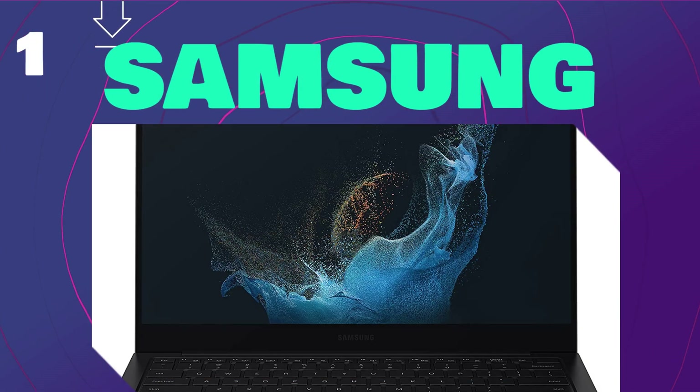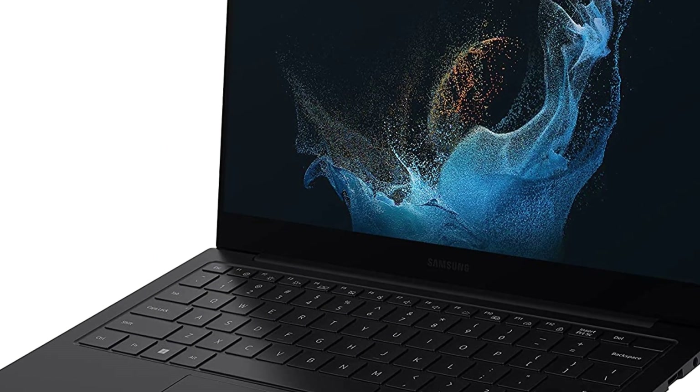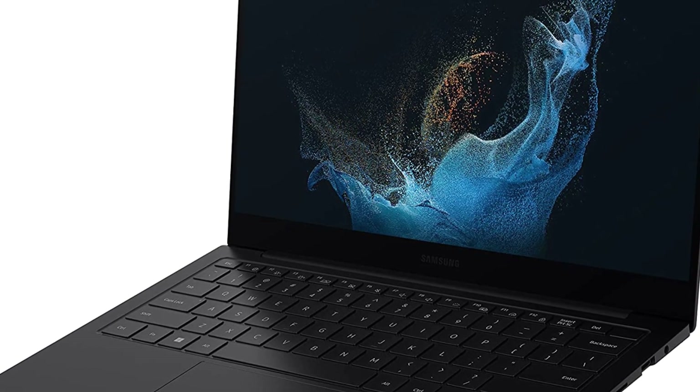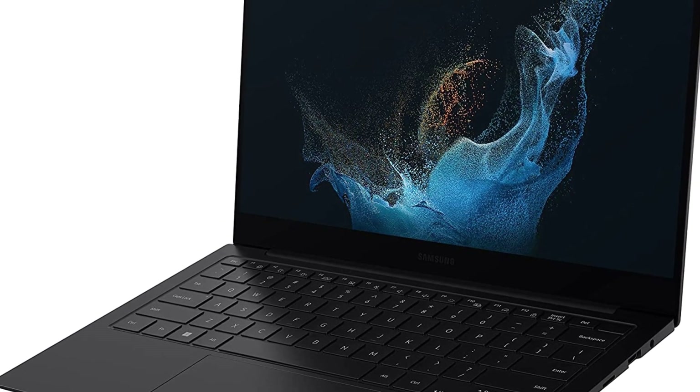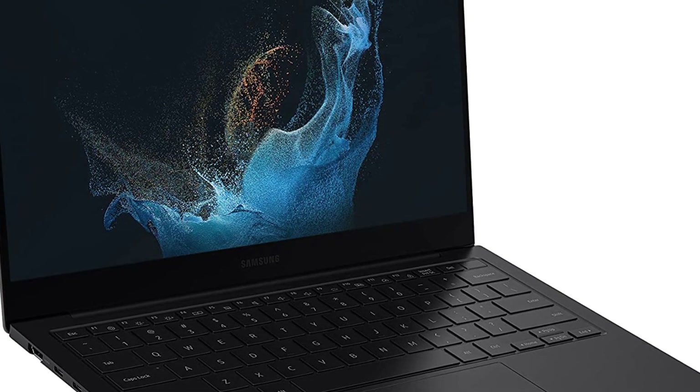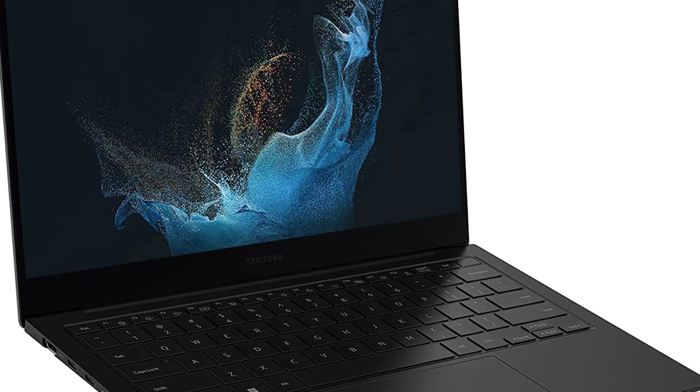At number 1 is Samsung. The Samsung premium performance you've come to expect from Samsung in our new laptop is at present, and then some. It is powered by our most potent CPU yet, the most recent 12th gen Evo certified Intel processor. You'll want to bring your powerful PC wherever you go with you, and you can.